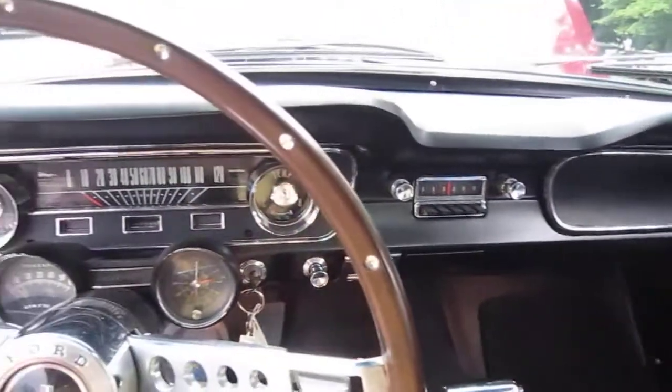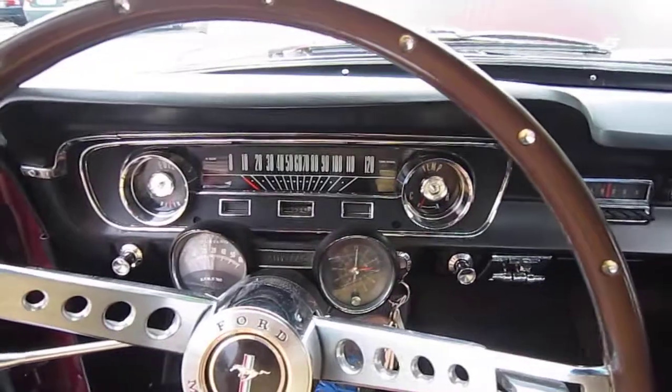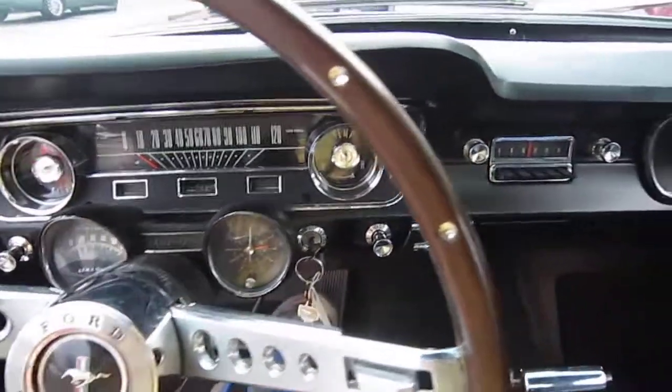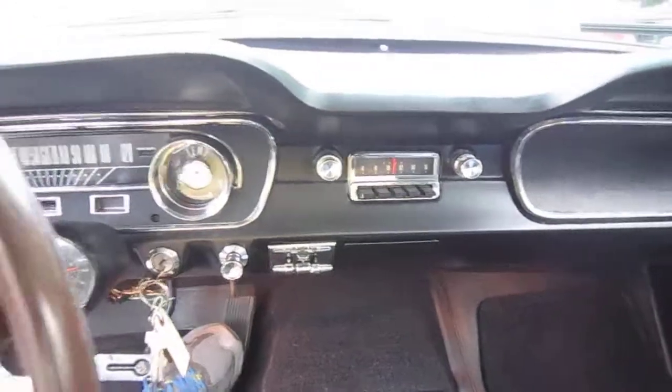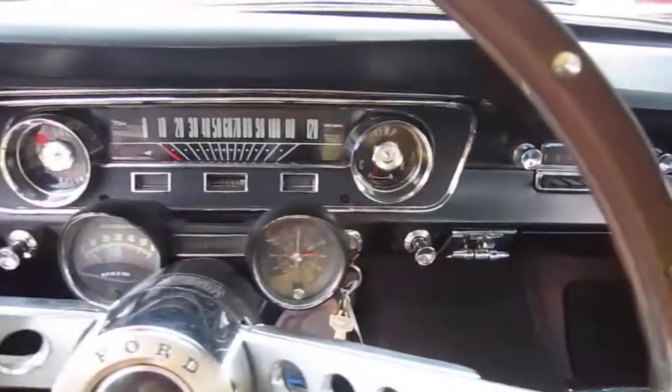Call us today with any questions: 860-352-2530. Again, a 1965 Ford Mustang.